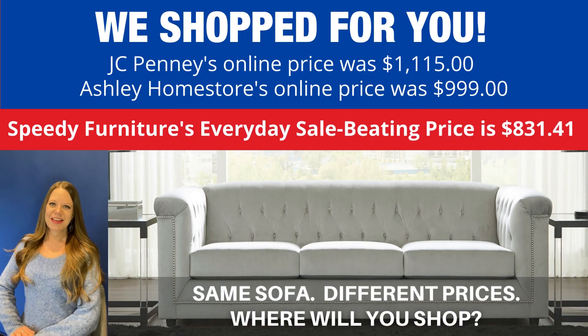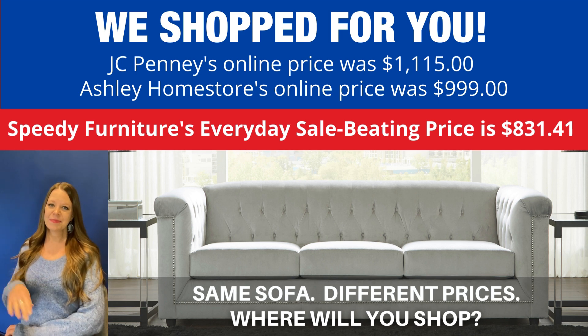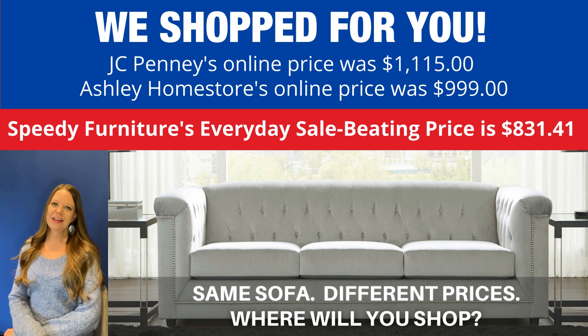You can buy the same sofa at different stores, but what is not the same is the price. We shop for you — and look how much you'd save if you shopped at Speedy Furniture. Exact same sofa, very different prices. Where will you shop?